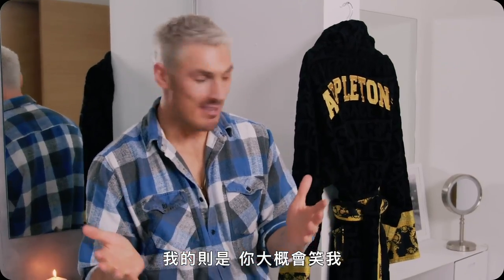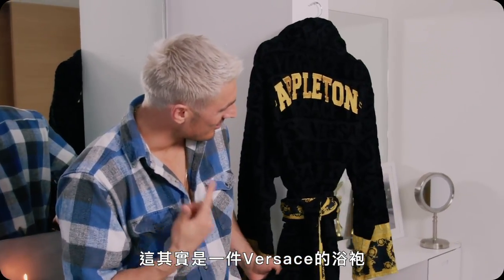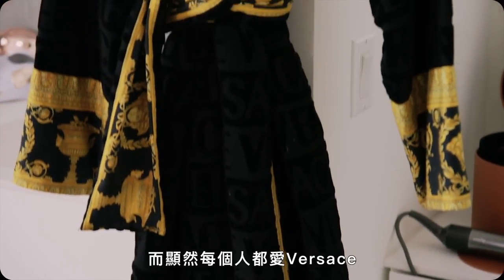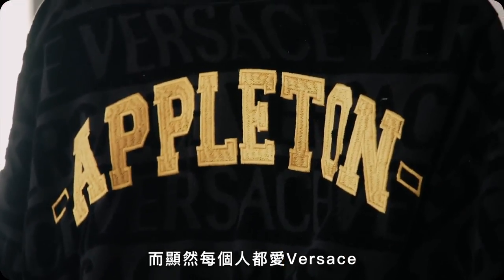Most people, I think, have a little bit of something that makes them feel special. Mine — you'll probably laugh — but this is actually a Versace robe. I had it gifted to me when I went to Dubai. It's just super cozy; everyone loves a bit of comfort and obviously everyone loves Versace.